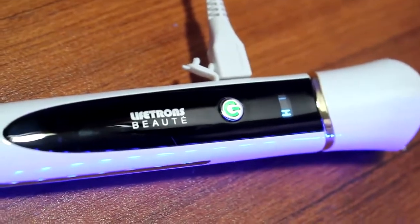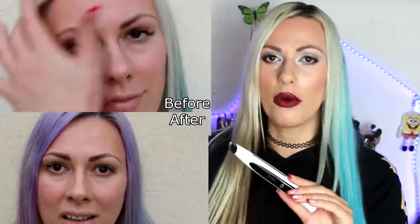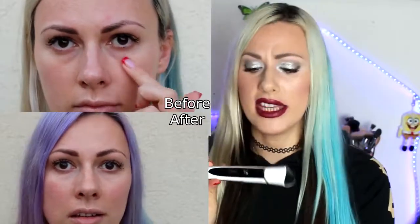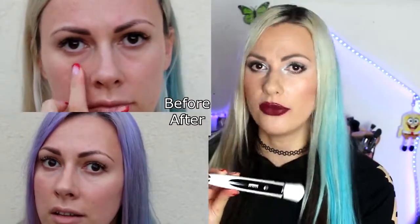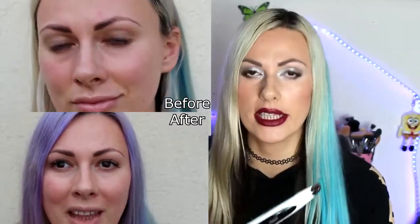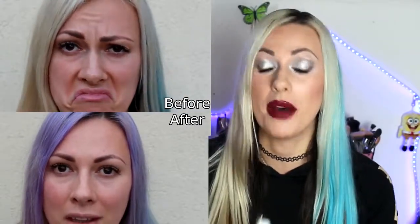I used this device for about three weeks and I filmed a before and after video which I'm adding here so you can check the results. I really love the results I got — I felt a reduction in my eye bags and the darkness under my eyes. I am obsessed with this device and I'm using it daily.